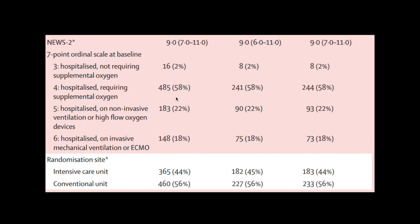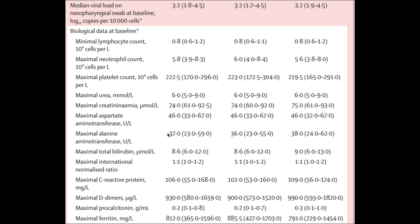Score 4 on the ordinal scale was most common, accounting for 60% of patients. The median viral load was 3.2 log copies per 1000 cells. Biological data was comparable in both groups across lymphocyte count, neutrophil count, platelets, urea, creatinine, liver enzymes, C-reactive protein, D-dimers, and ferritin.